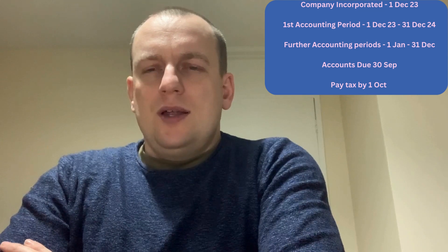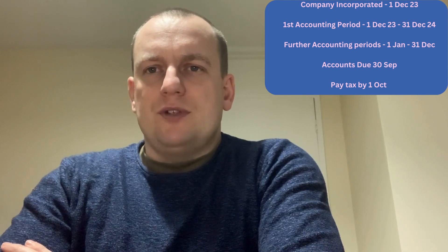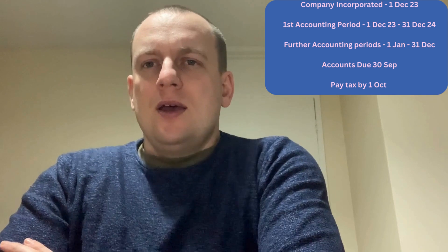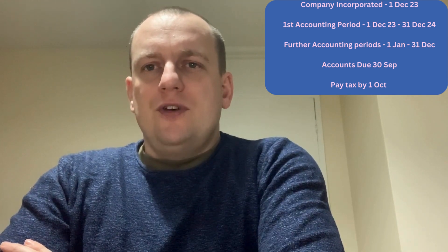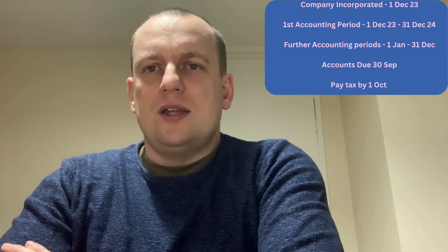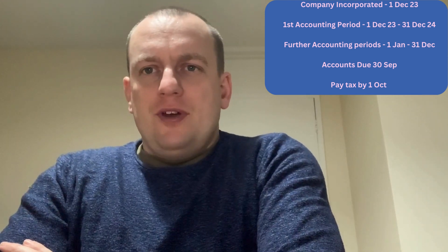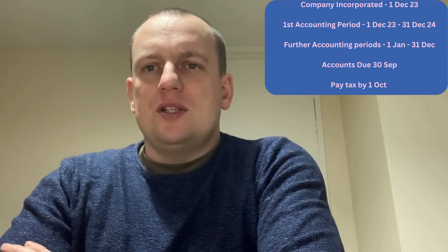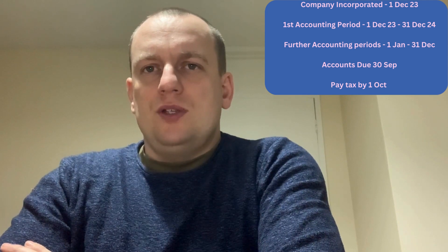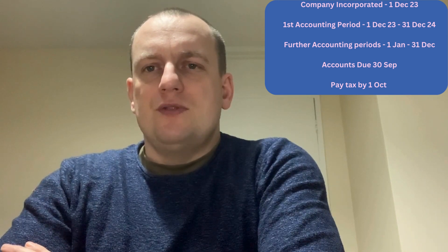These accounts are due nine months after the end of your accounting reference period. Using our earlier example — company set up on 1st December 2023, first accounting period ending 31st December 2024 — you have nine months from that date to submit, taking you to the end of September 2025. If there is a taxable profit, corporation tax is due nine months and one day after the end of the accounting period — in this case, 1st October 2025.